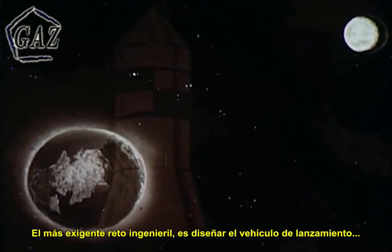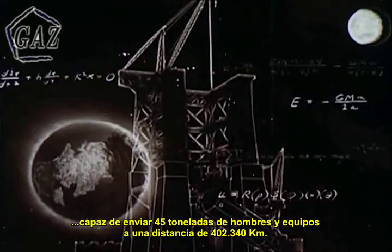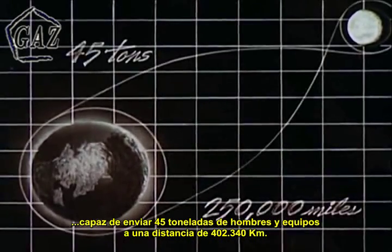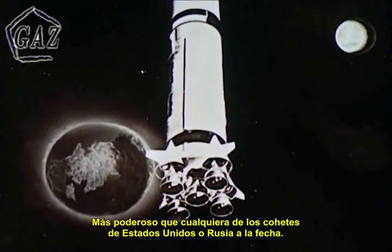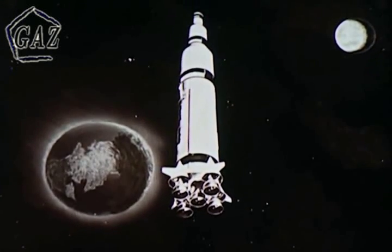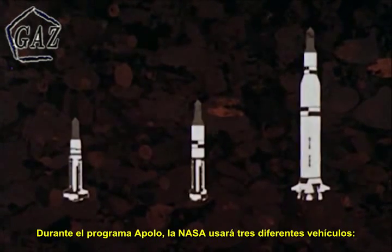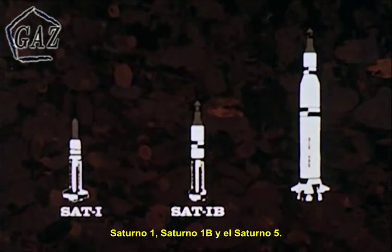Its most urgent engineering challenge is the development of a launch vehicle capable of hurtling some 45 tons of men and material to a point 250,000 miles away — more powerful than anything produced in the United States or Russia to date. During the Apollo program, NASA will use three different launch vehicles: Saturn I, Saturn I-B, and Saturn V.